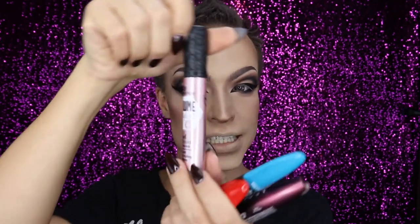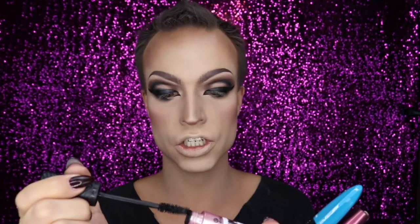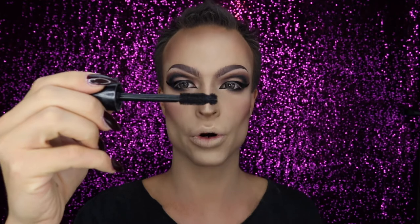Next one is Essence Volume Stylist Curl and Hold. In my video where I was using this, I said it was not going to be my favorite mascara — I was wrong. This mascara is wonderful. It has this strange brush I didn't like at all at first, but yes, it does the job, it curls and holds. The packaging is cute too. Then we have another one from NYX Cosmetics — the XXL mascara. Look at this brush!